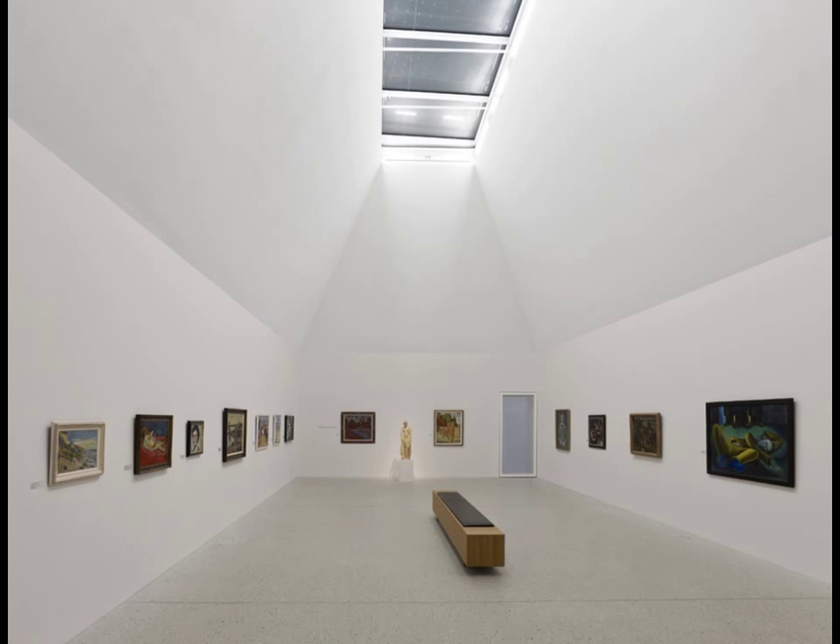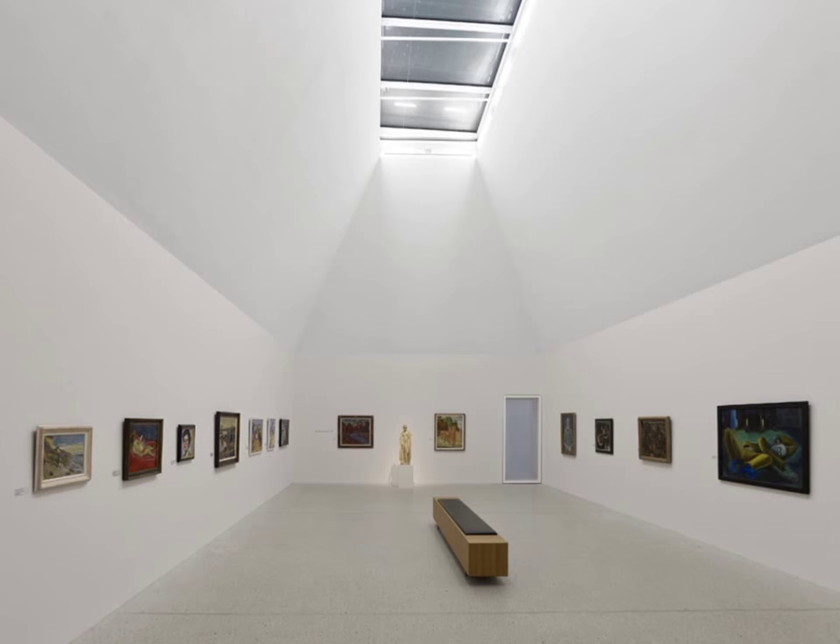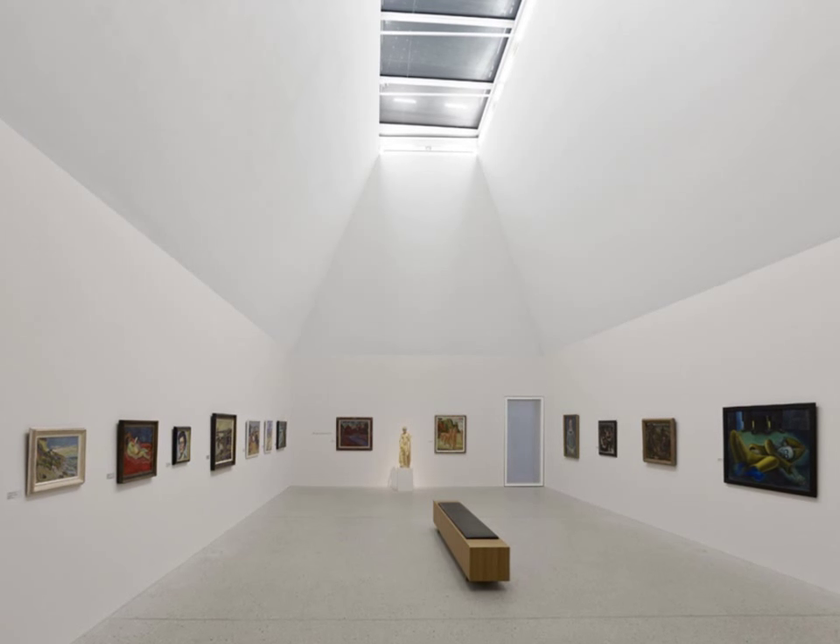Shelves are appropriately illuminated by concealed, furniture-integrated luminous strip profiles. The beauty of this lighting design was in its elegant simplicity, one judge praised.